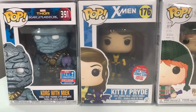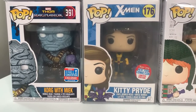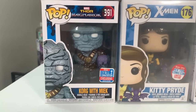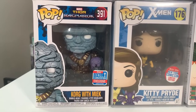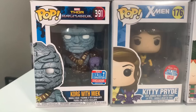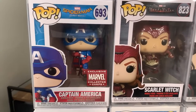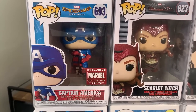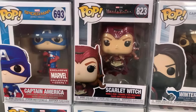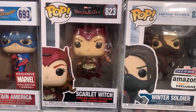Now we're getting into the Marvel section, starting with Kitty Pryde from the X-Men — a New York Comic Con 2016 con sticker version. Then we have Korg with Meek, a New York Comic Con exclusive shared sticker, a great pop especially if you're a Thor fan. Up next is Captain America sitting in his chair from Spider-Man Homecoming, a Marvel Collector Corps exclusive and one of my personal favorites. Next up is Scarlet Witch studying the Darkhold.